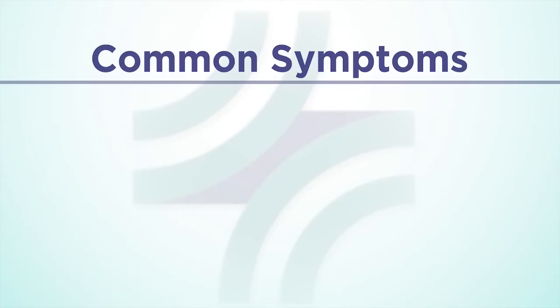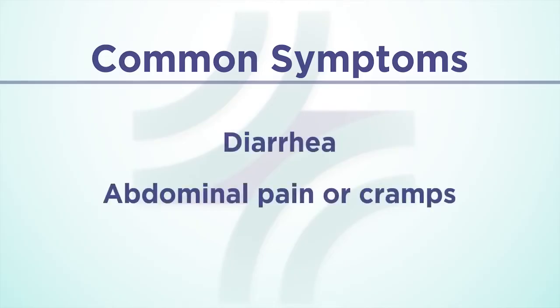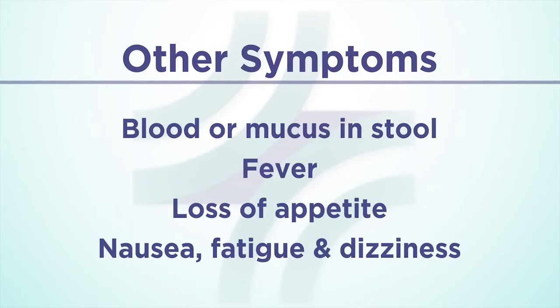If you have recently taken antibiotics, had surgery, or have been in the hospital, you are at risk for developing a C. diff infection. It is important to recognize the symptoms and seek medical care if symptoms occur. Common symptoms of a C. diff infection include diarrhea and abdominal pain or cramps. Other symptoms include blood or mucus in the bowel movements, fever, loss of appetite, nausea, fatigue, and dizziness.